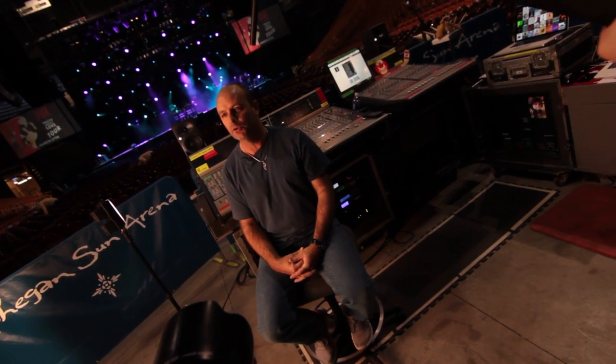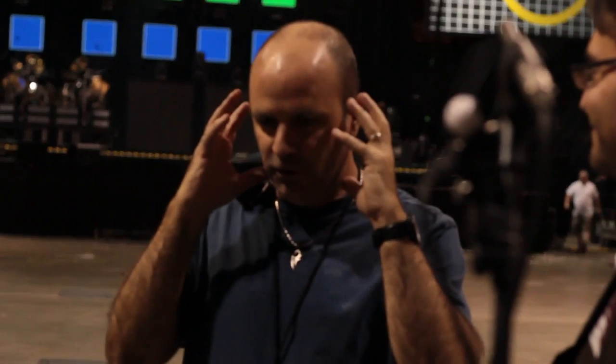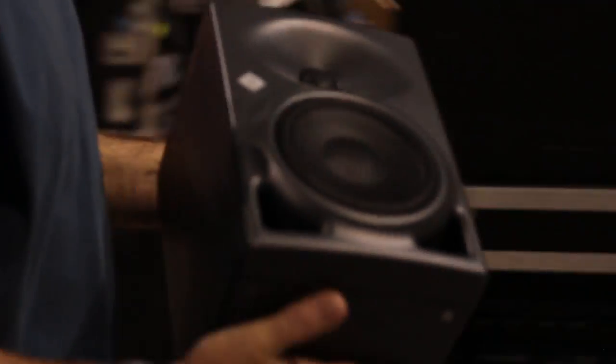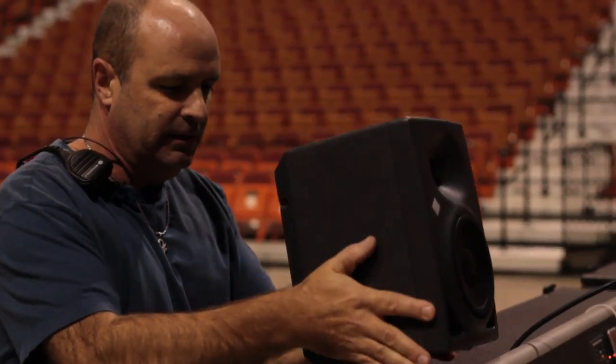I've been looking for a new studio monitor for quite a while and Christy Jo at Sennheiser and I spoke, and that was the beginning of trying to find the right product for various applications — touring, corporate gigs, as well as some in-room Pro Tools editing and stuff like that.